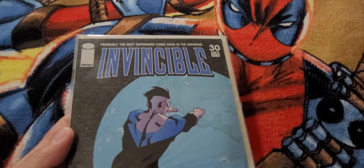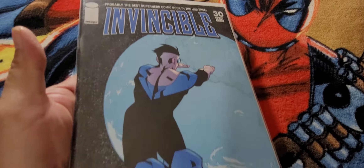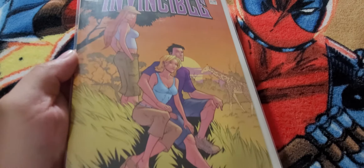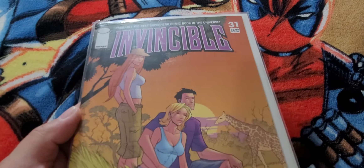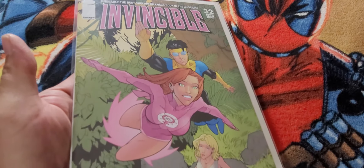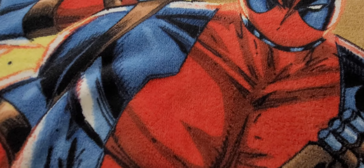Invincible 29, Invincible 29. Invincible 29. Invincible 30 and then another Invincible 30. Invincible 30, Invincible 31, Invincible 31. Invincible 32. Invincible 32, Invincible 32, Invincible 33.